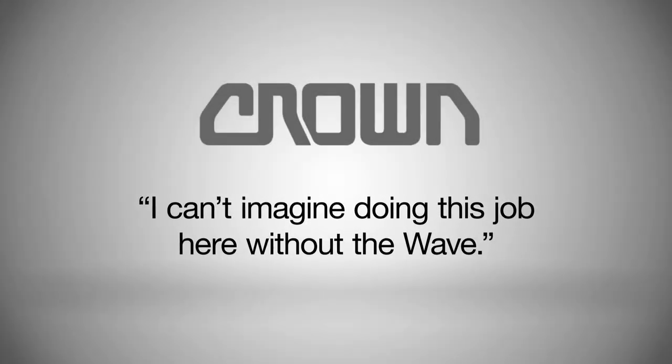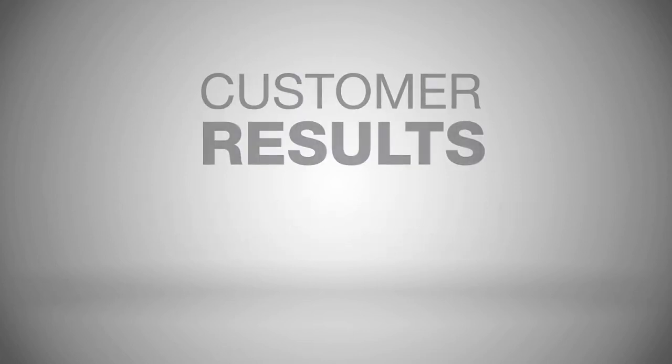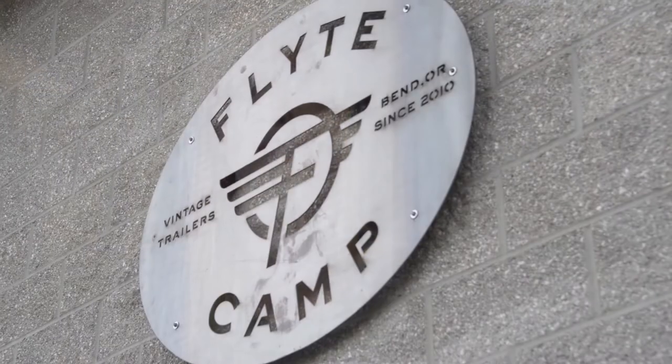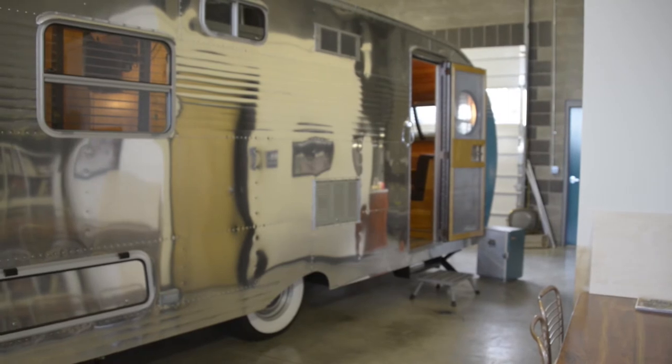I can't imagine doing this job here without the WAVE. My name is Anna Scribner. I'm the owner and lead designer of Flight Camp. Flight Camp is a vintage travel trailer restoration and custom renovation shop.